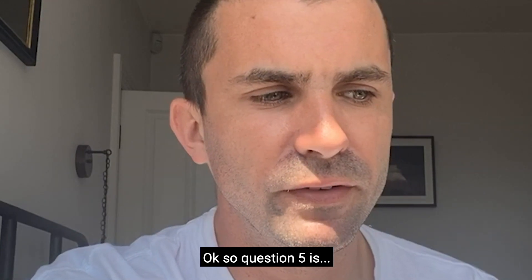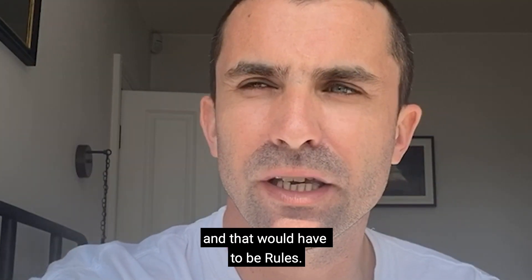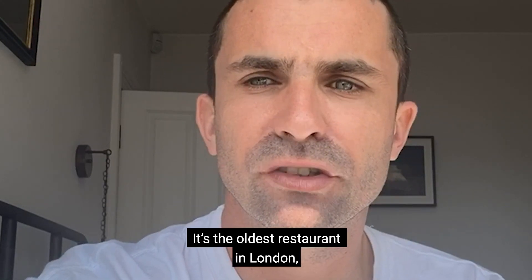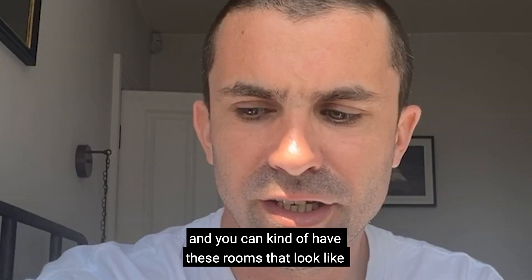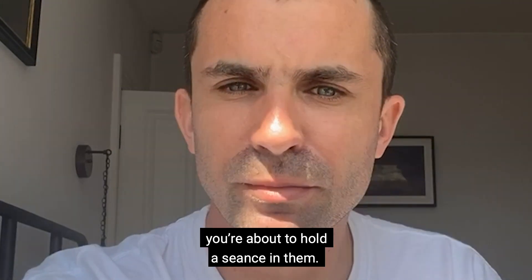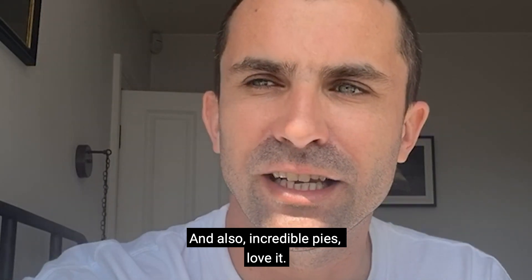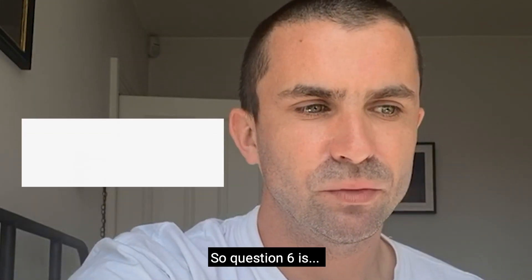Question five: what's your favorite restaurant in London? That would have to be Rules. It's the oldest restaurant in London, and you can have these rooms that look like you're about to hold a séance in them — they're really amazing. And the pies are incredible. Love it.